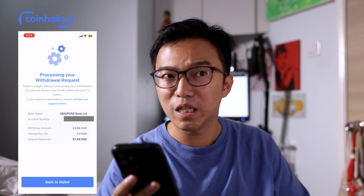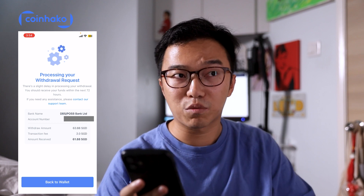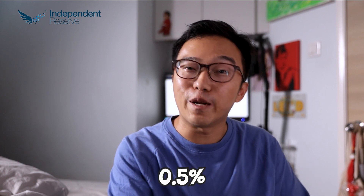Independent Reserve is very similar to CoinHako. They charge 0.5% for trading and $1.50 for fiat withdrawals, so fees are a little cheaper than CoinHako. What Independent Reserve lacks is variety of coins. I've been using them for almost two years and they have been constantly adding new coins. If you're looking to use Independent Reserve, check that they have the tokens you want to trade before signing up, because they might not have the tokens you're looking to sell or buy.